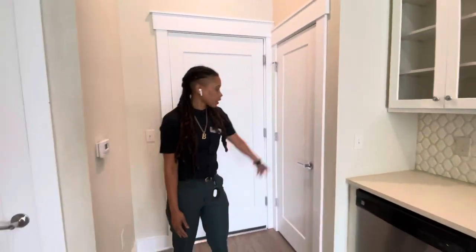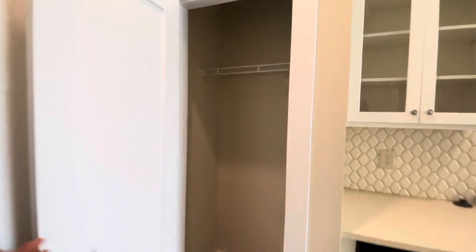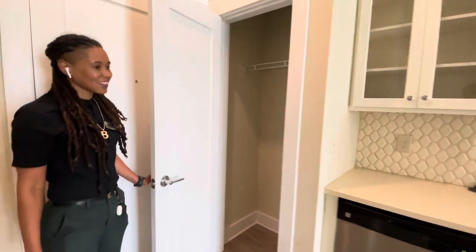When you first get started, you do have a lovely coat closet — maybe a storage closet if you don't really use coats.